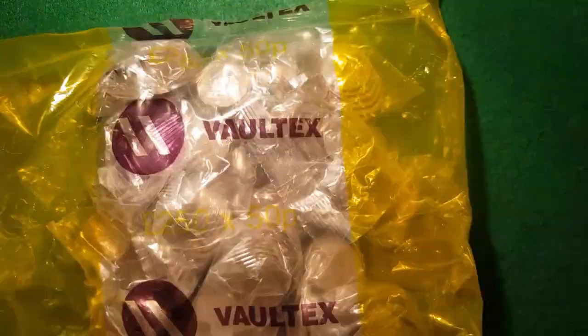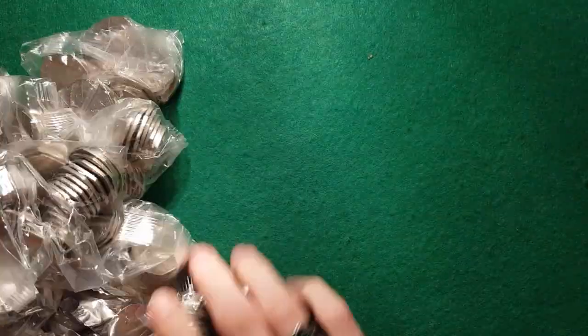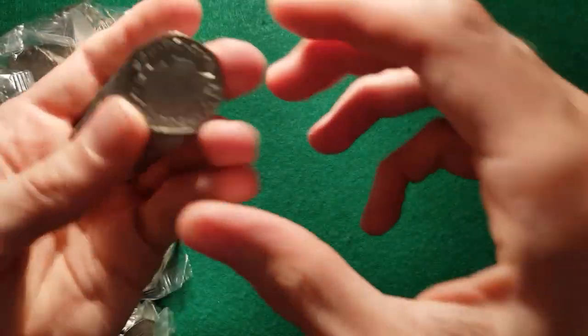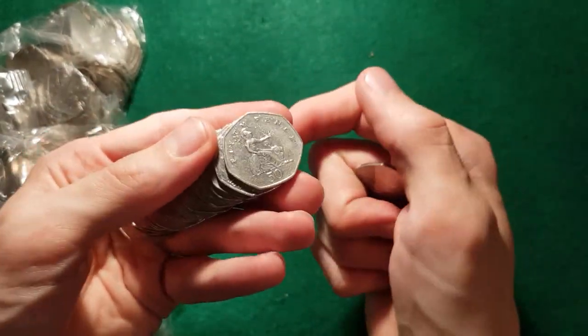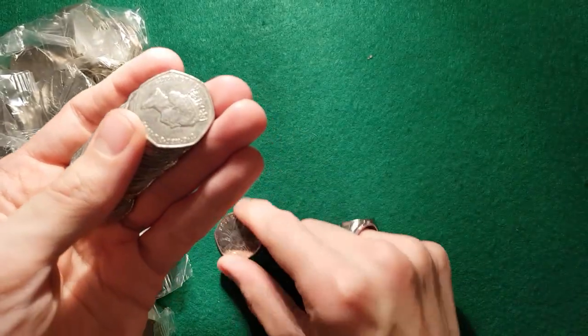So without further ado, let's get into this bag. We'll open the first bag in real time and I'll show you what we're looking for. That's Britannia, so we'll keep Britannia off to one side because we'll look for the year 2008 which is a low-minted year. There's our first commemorative — it's Peter Rabbit from 2016, fairly common one though.